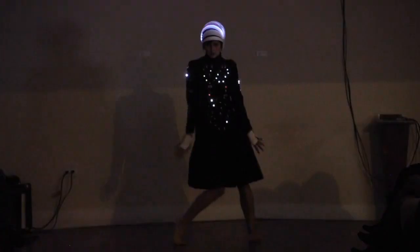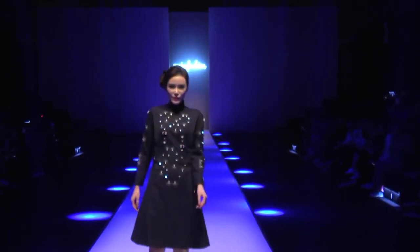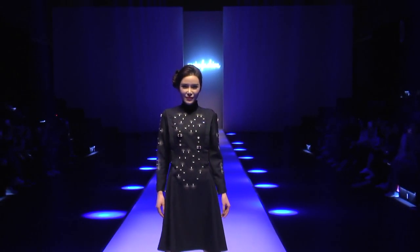Accelerometers are placed on the wearer's shoulders, hips, and ribcage. When the dancer moves on the runway, the dress responds with bursts of light in each area of movement.